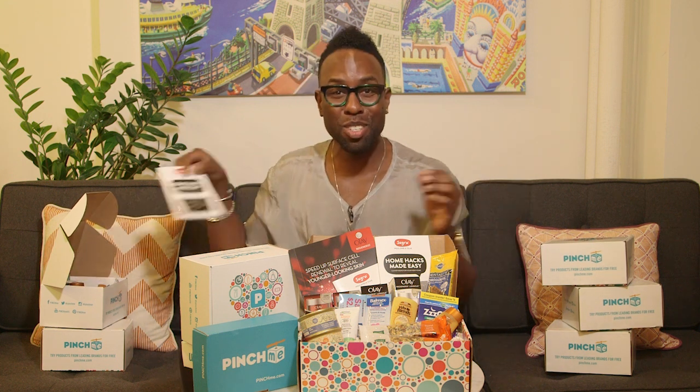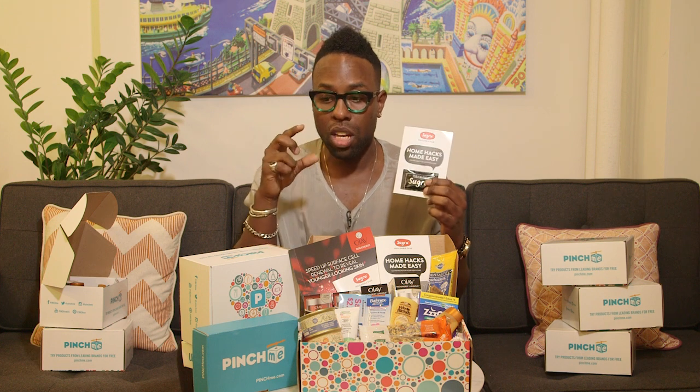I really love this sampling box — there's no other box like the PinchMe box because you get so many different samples to try. Like Sugru — who would have thought? This is the world's first molding glue. It's rubber-based so it's flexible, really good for those iPhone or Samsung chargers.